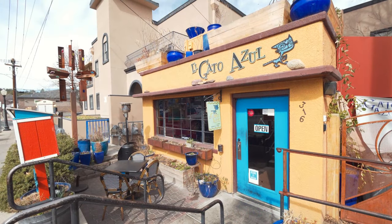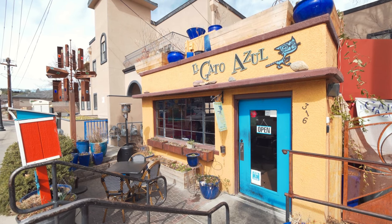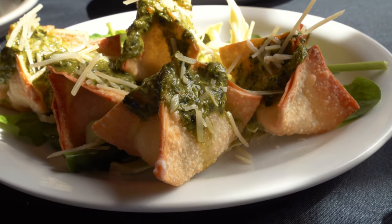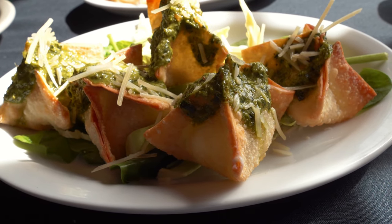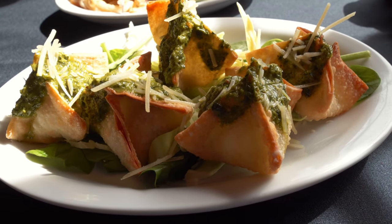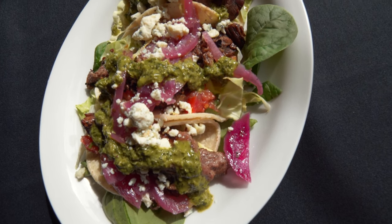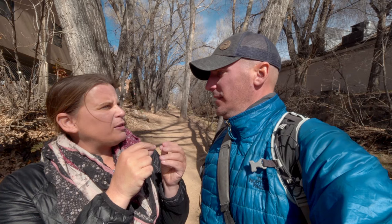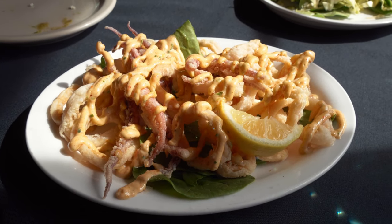We're feeling peckish so we grabbed a bite at a cute little cafe called El Gato Azul. They have lots of different offerings, but the really cool thing is their tapas menu — absolutely delicious and really extensive. We had the green chili wontons, which were incredible — a flavor explosion with cilantro, cream cheese, parmesan, and green chilies with just a little spice. We also had the beef and blue tacos with tender beef, chimichurri sauce, and pickled cabbage or onions on top, plus the calamari Frida, which was great as well. Definitely check that place out.